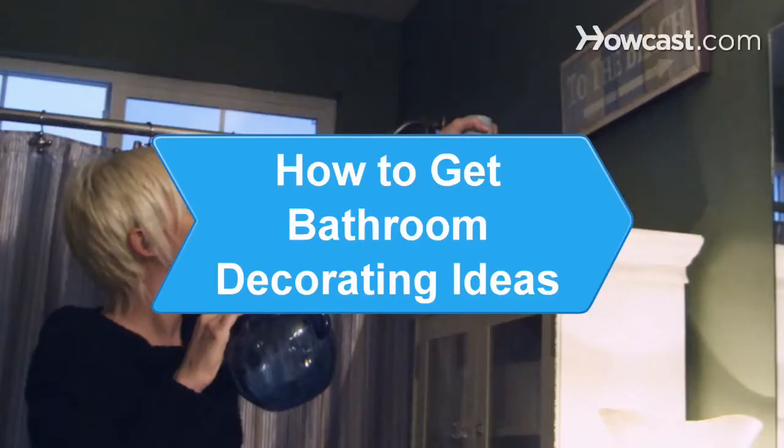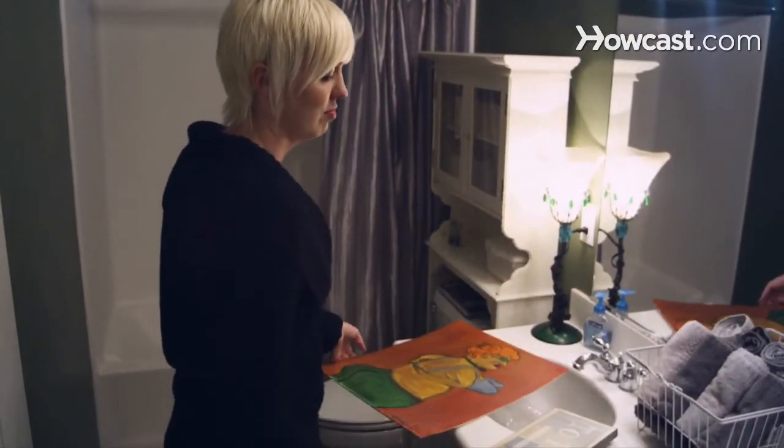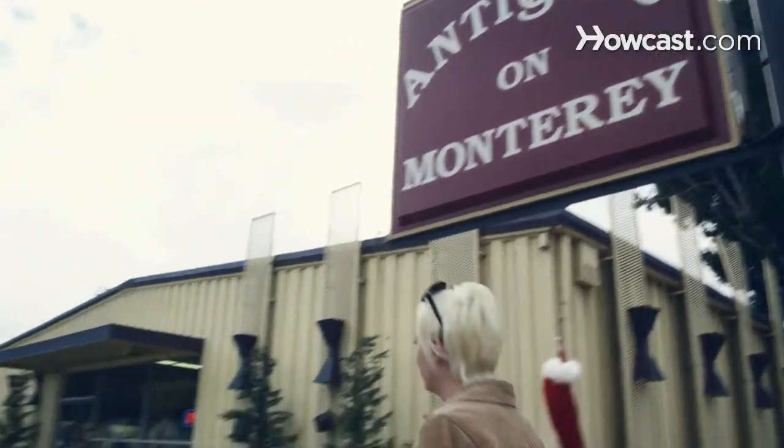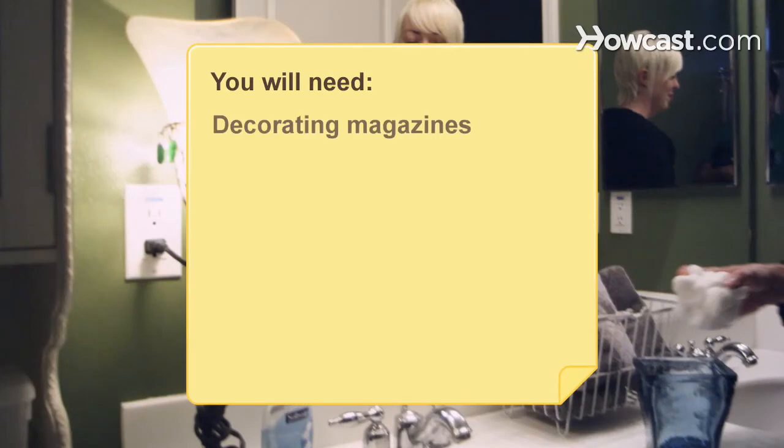How to Get Bathroom Decorating Ideas. If your bathroom could use a shot of style but you're running low on ideas, this guide will help you find the inspiration you need to update that porcelain palace. You will need decorating magazines, a strong opinion, local stores or expo events, and time.